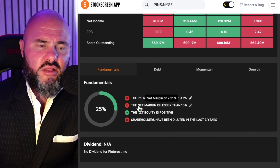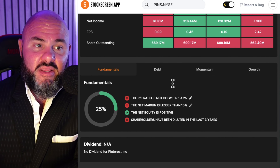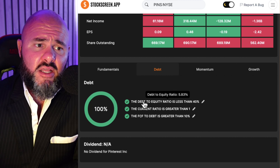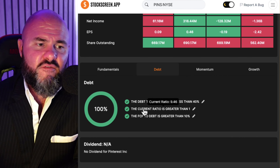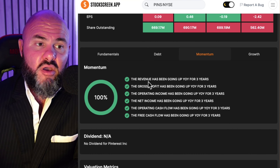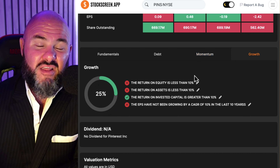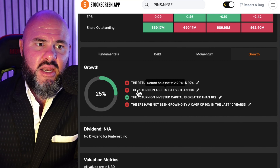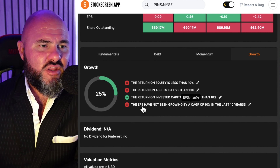In terms of gross profit, it kept pace: $0.783, $1.24, $2.05, and $2.14 billion. And they've got exceptionally good margins on the gross profit. Operating income went negative $1.39, negative $1.42, then positive $3.26, and positive $71.9 million. Net income went negative $1.3, negative $1.28, positive $3.16, and positive $61 million. Looking at earnings per share — not that great: negative $2.42, negative $0.19, positive $0.46, positive $0.09 — still very thin. Shares outstanding: 562, 689, 690, then 669 million — a slight pullback in the trailing 12 months.